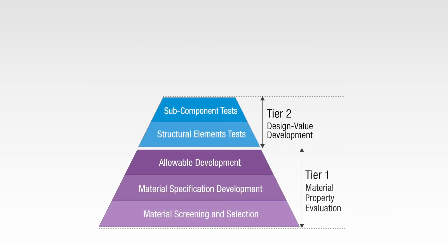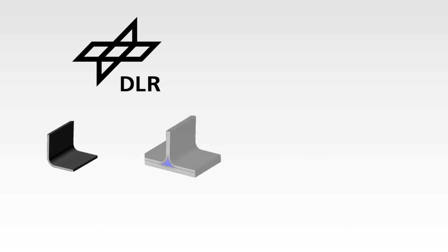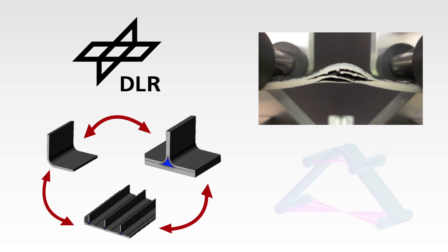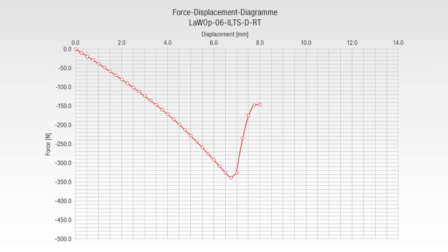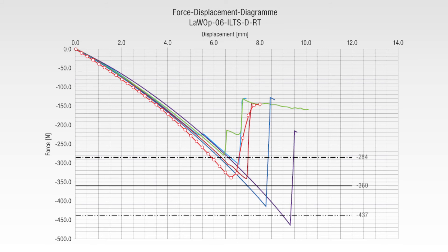Next, let's look at a Tier 2 case study that involves structural part testing with an example from DLR, who studied a variety of angled composite L sections that constituted part of a stiffener. DLR used physical tests and MSC Nastran to examine the behavior of these L sections subjected to an unfolding load, with the simulation results in red and the test results in other colors. There is a good correlation between the analytical predictions and testing. The solid black line represents the average test response, while the dotted line represents the standard deviation of the test. MSC simulation falls well within the test data.